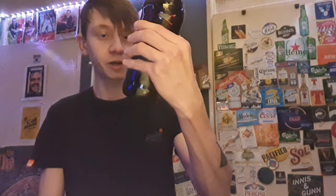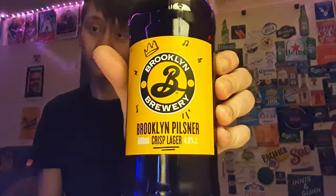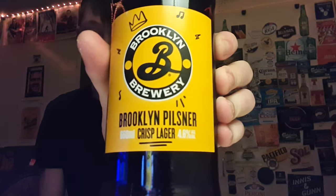Yo guys, how yous all doing? Welcome back to another one of Geordie's Beer Reviews. In this one, we are looking at Brooklyn Brewery — Brooklyn Pilsner Crisp Lager from Brooklyn Brewery in New York.